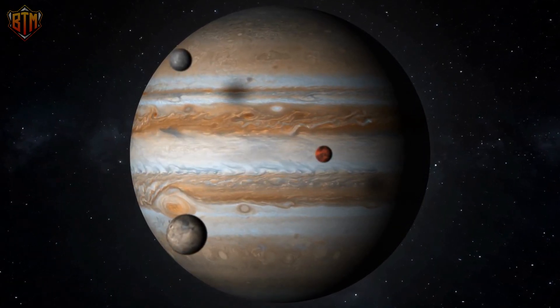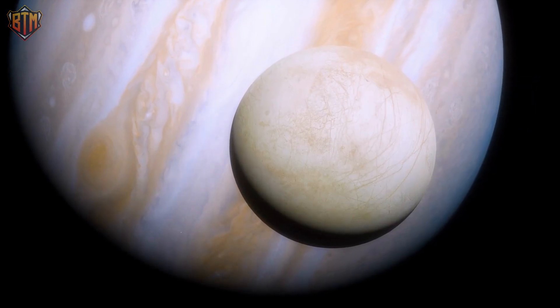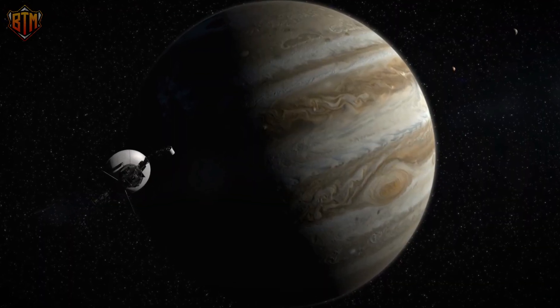Finally, researchers have found new evidence of life on one of Jupiter's moons. Which moon of Jupiter is home to life? What kind of life can it support? And what proof do scientists have?